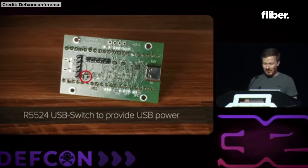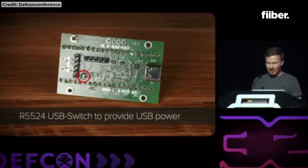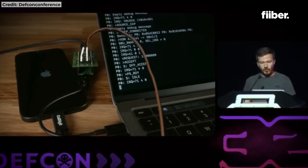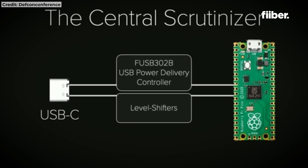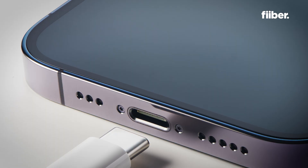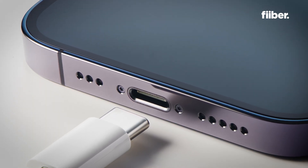USB-C technology started on the iPhone 15 series and has continued on subsequent iPhones. The ACE3 USB is Apple's proprietary technology, and that is where the vulnerability has been found — if you connect a USB into the iPhone, you're potentially leaving the door open for hackers to take your data.